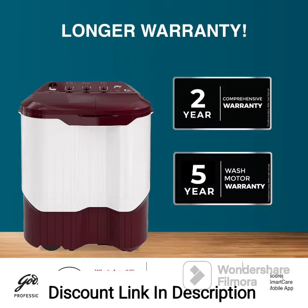6. Rust-Proof Polypropylene Body. The washing machine is constructed with a rust-proof polypropylene body, ensuring durability and protection against corrosion caused by water and moisture. 7. Spin Shower. The machine includes a spin shower function that rinses the clothes effectively during the spin cycle, ensuring the removal of detergent residue.